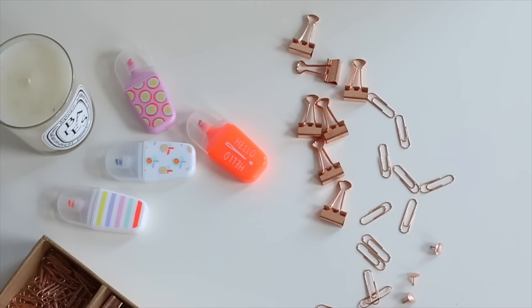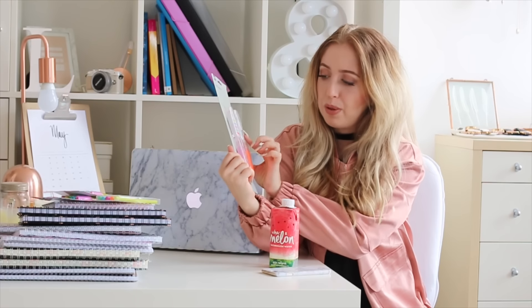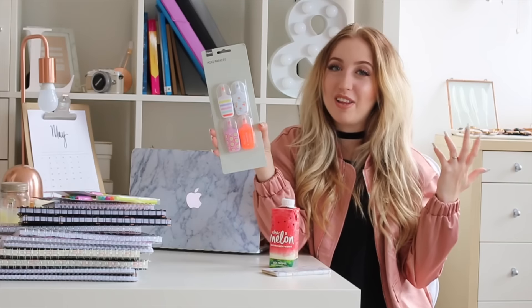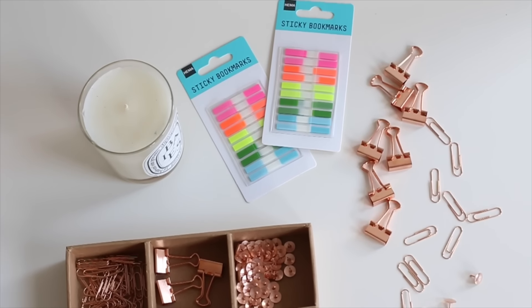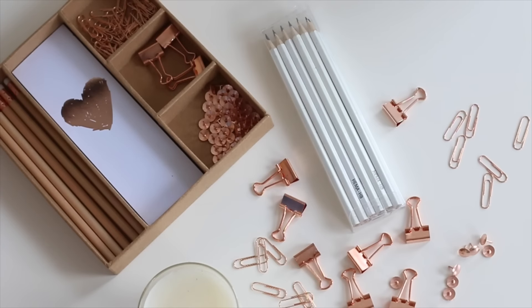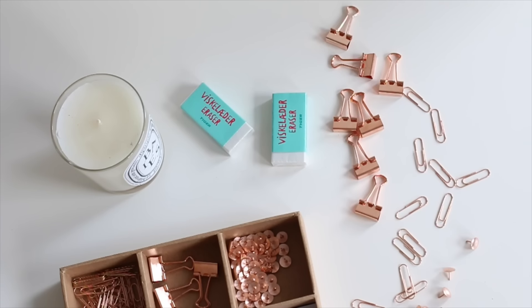I also got these little markers — super handy to take with you to class, just put them in your bag and you have all the colors you need. I also got these super cute mini markers just because they were cute; they're in different colors — orange, blue, pink, and dark orange slash red — colors I didn't have. Then I got sticky bookmarks; HEMA has the best sticky bookmarks because they're very thin and come in lots of colors. I also got some white pencils and two erasers from Flying Tiger — a set for one euro.